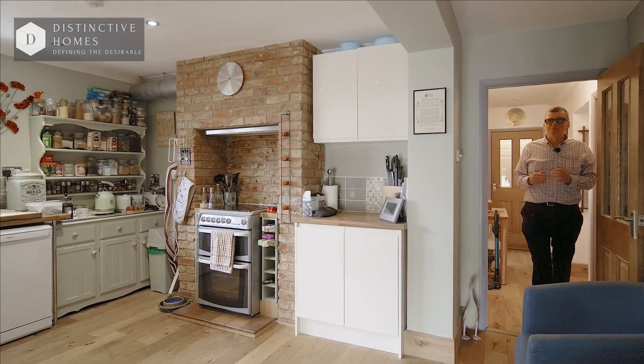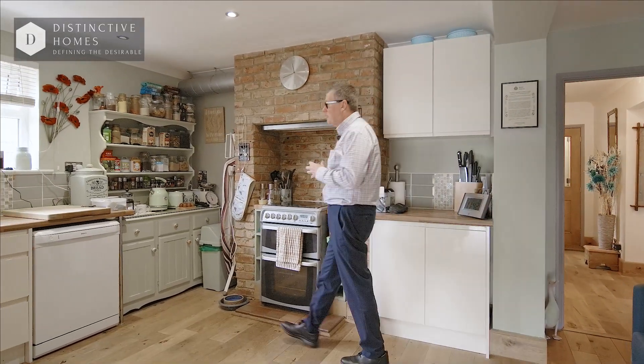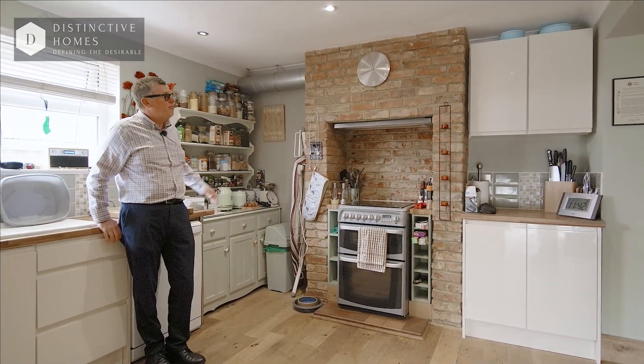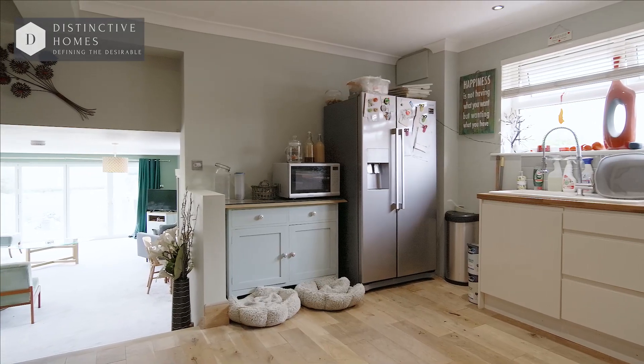So you're really going to like my tour today. This fantastic family home offers lots of space, it's a really bright property and I thought we'd start off in the kitchen. A beautiful chimney breast, lots of room and a door to another bathroom.